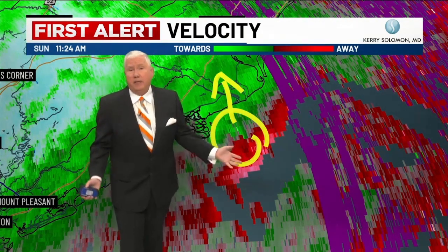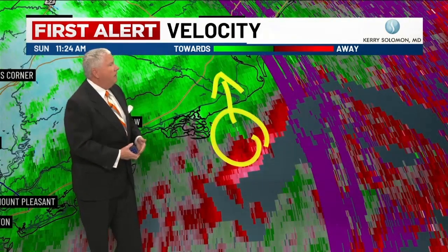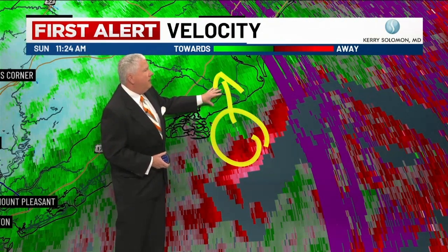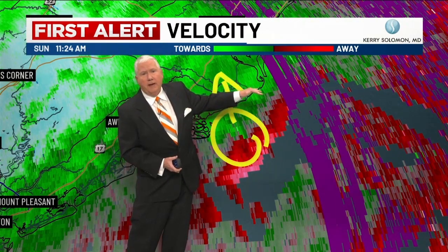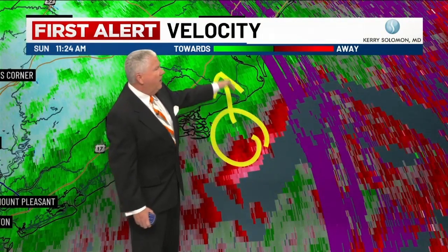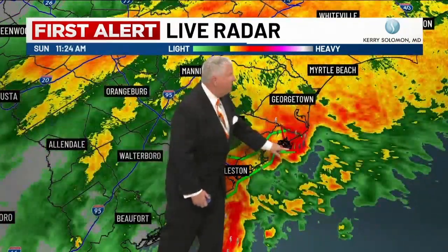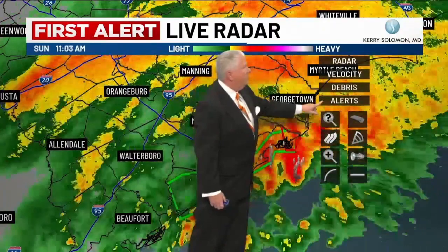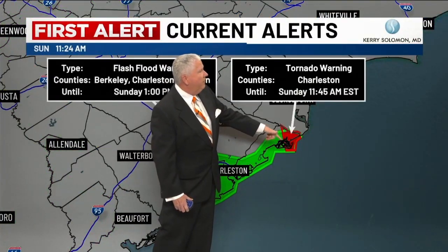We've had up to EF2 winds over 135 miles an hour in some places like Johns Island when that's happened in the past. This is the old village of McClellanville right here, just on the other side as you go up the coast toward Winyah Bay. This is going to push up into northern Charleston County, maybe even southern Georgetown County or into Williamsburg County. You can see the warning area right there. The tornado warning continues — we also have the flood warning and flash flood warning continuing till 1 o'clock.